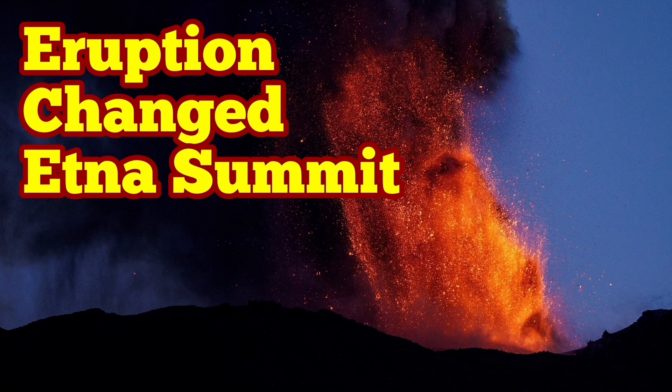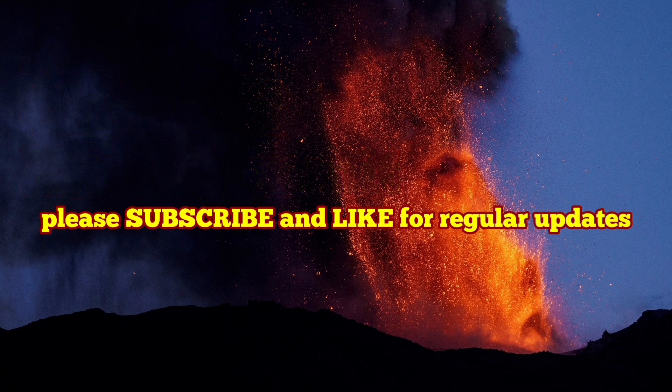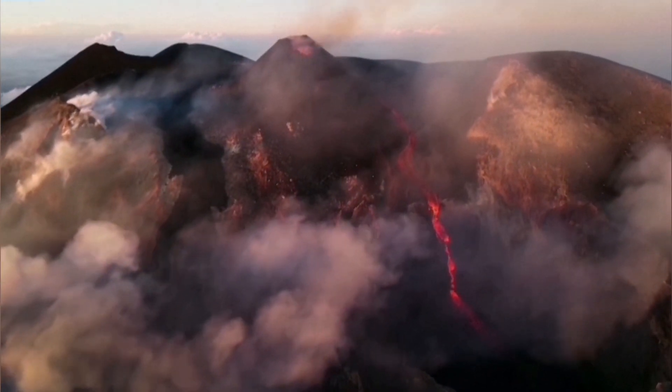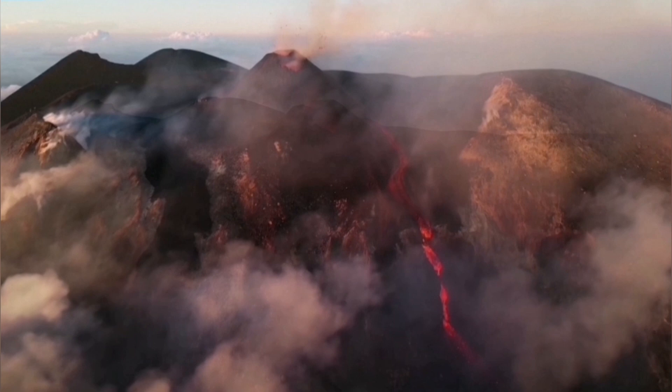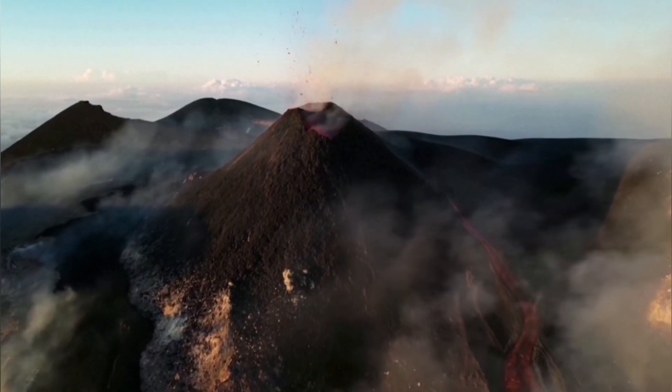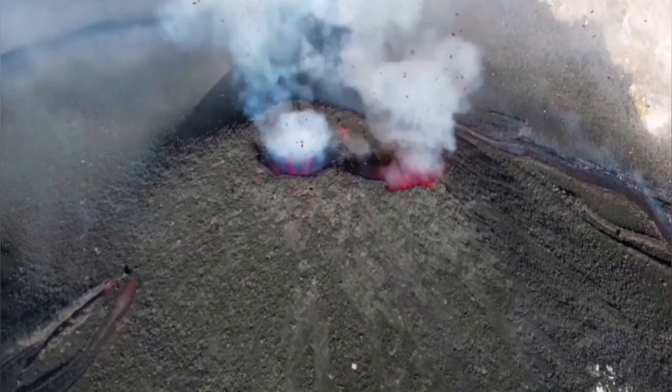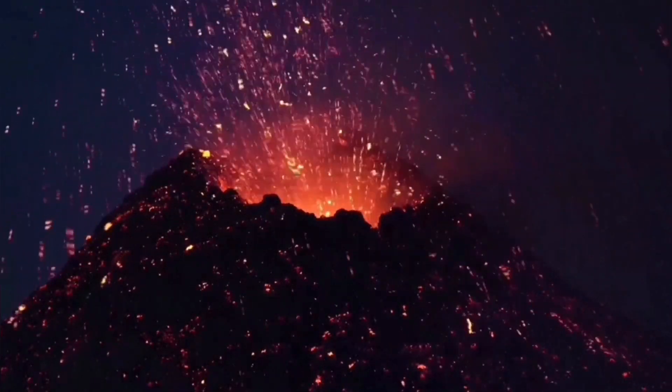The latest eruption of Mount Etna, the largest volcano in Europe, has changed it again. We have a new summit for it. This is the daylight view of this cone forming there. Making sense of all of this is the work of a geologist, and I can show you what has happened now.